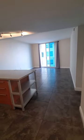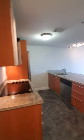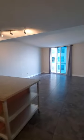This is 1808 at Latitude on the River. It is the same layout, but there are some differences. The kitchen color is different and the floor color is different.